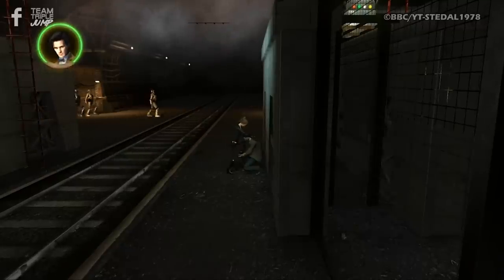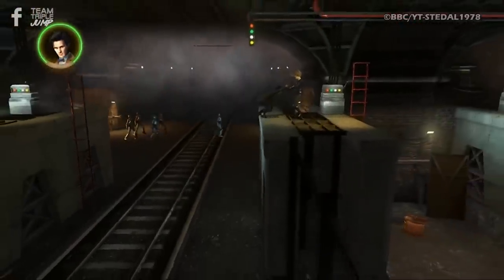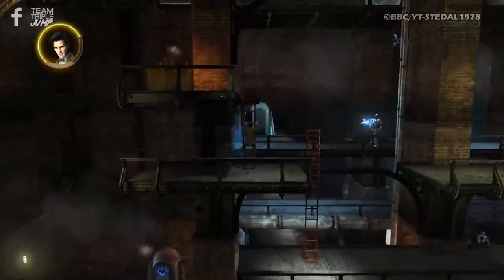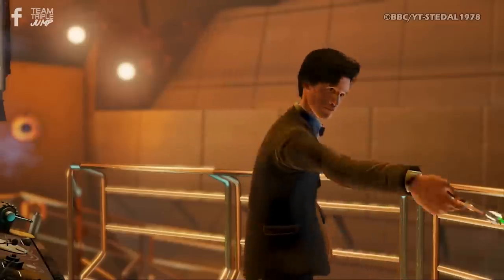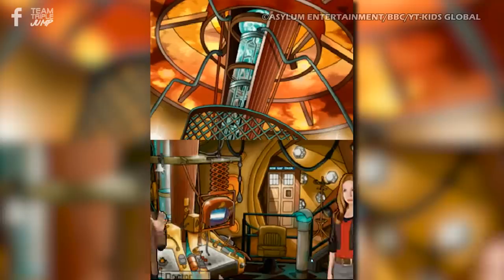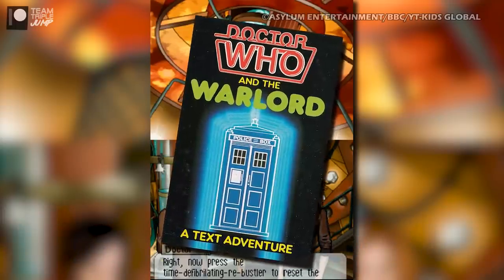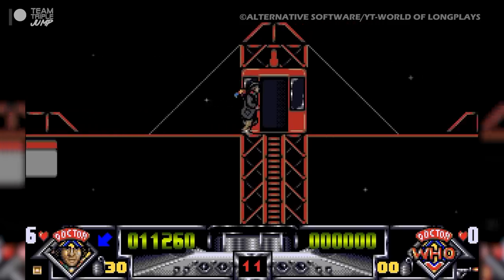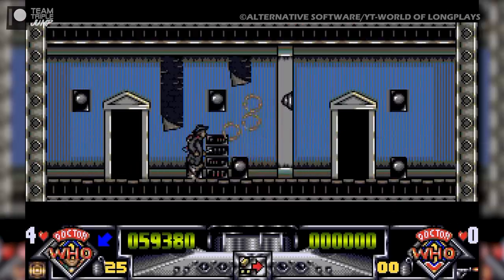While it allowed players to control Matt Smith's incarnation of the character in either single player or cooperative multiplayer, the game was let down by bugs, glitches, poor AI, and limited exploration. Still, at least you got to fiddle with the TARDIS controls and wave the sonic screwdriver around a bit. There are a number of other Doctor Who games out there, including a Nintendo DS Adventure, a couple of early BBC Micro Text Adventures, and a side-scrolling blast-em-up for the Amiga starring the Doctor as played by Tom Baker in all of his scarf-wearing glory.